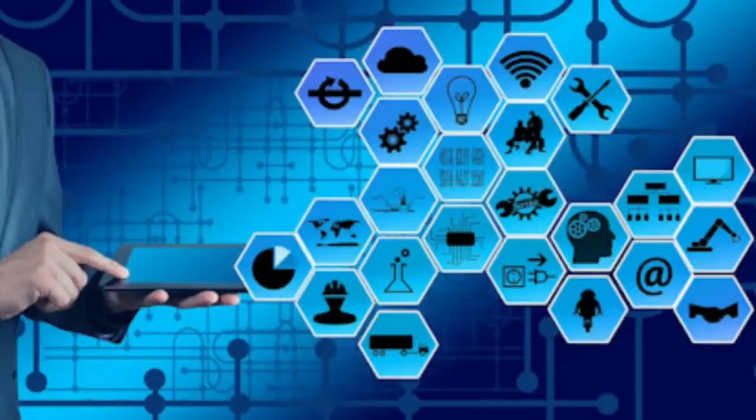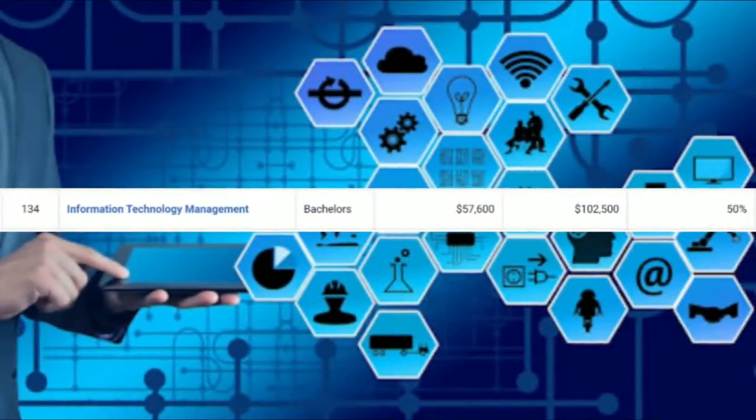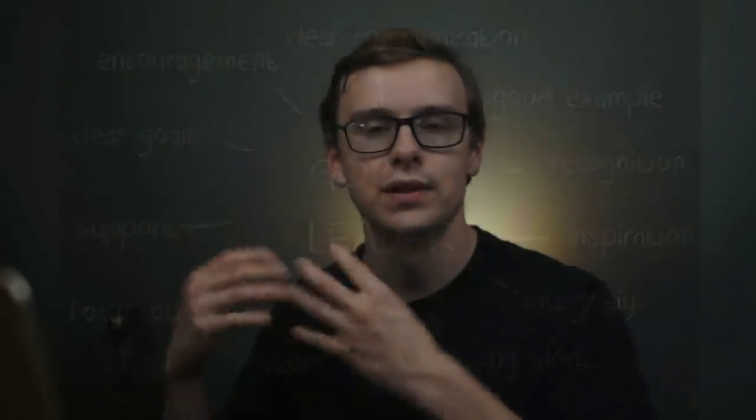Number three is information technology management. You can expect around $57,600 a year starting off and mid-career pay around $102,000 a year. This is similar to IT but also integrates leadership and management. Companies love people who want to go in the leadership direction — management positions pay a lot more, with more responsibility. If you combine being really good with technology and knowing how to lead people, companies are going to love that.